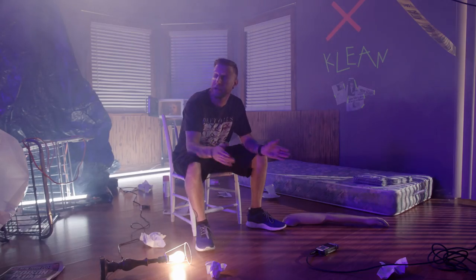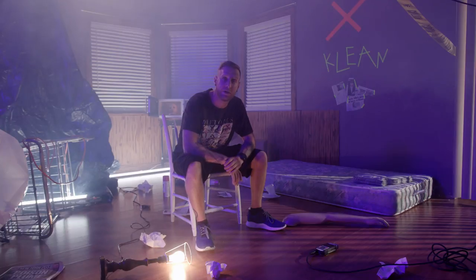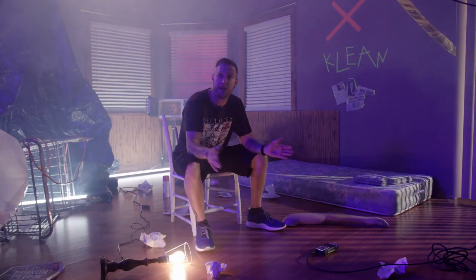Hey, what's up guys? I wanted to give you a little peek into my set design today for a hip-hop music video we're doing a little bit later here at the studio, so check it out.